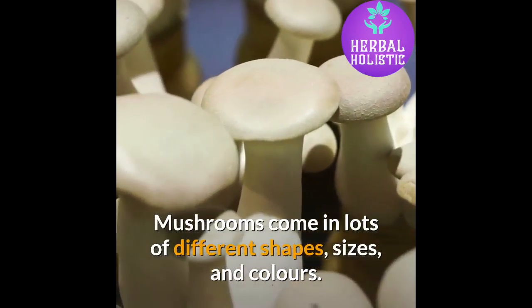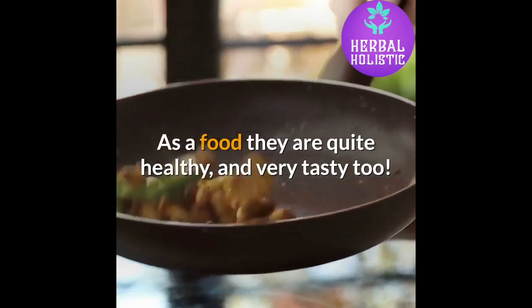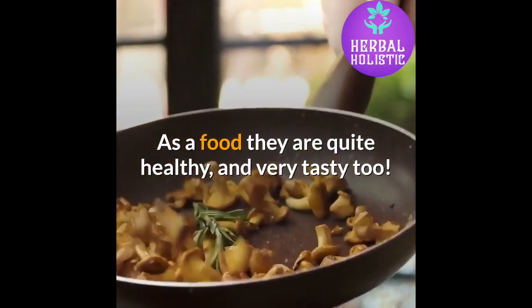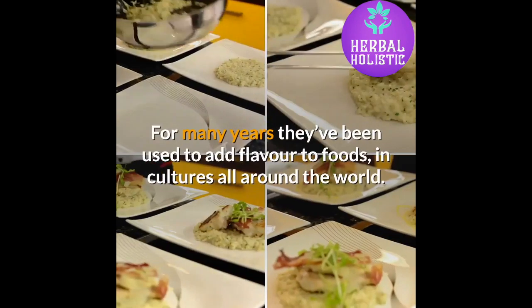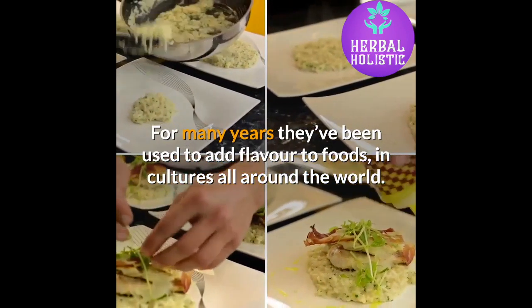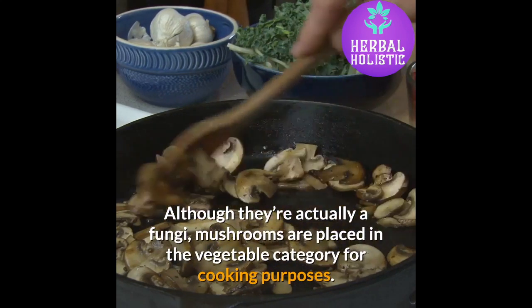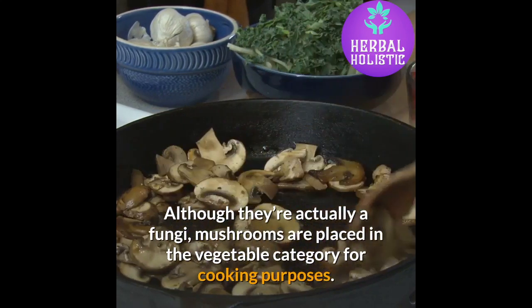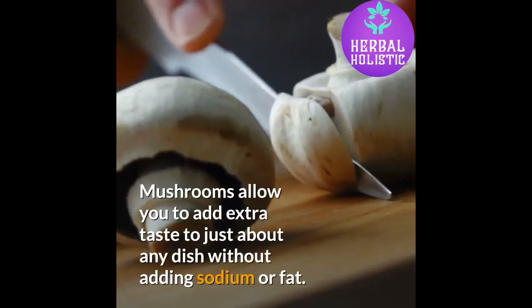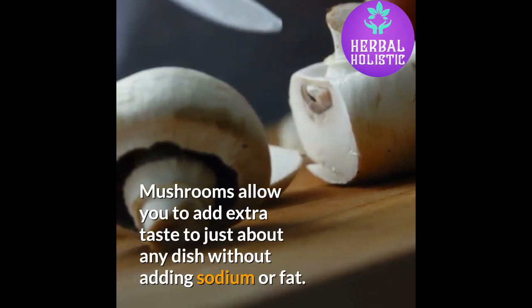Mushrooms come in lots of different shapes, sizes, and colors. As a food they are quite healthy, and very tasty too. For many years they've been used to add flavor to foods in cultures all around the world. Although they're actually a fungi, mushrooms are placed in the vegetable category for cooking purposes. Mushrooms allow you to add extra taste to just about any dish without adding sodium or fat.